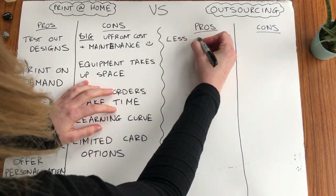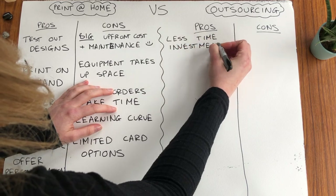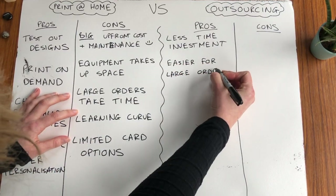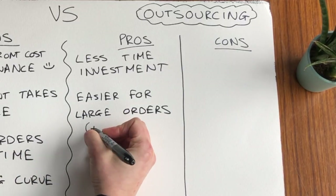Onto the pros of outsourcing. Number one: less time choosing equipment and making the cards. You just need to figure out what the printing company needs from you, but it's probably a bit quicker than figuring out your equipment and then making each card by hand. Pro number two: it is generally easier for larger orders because you don't have to make each one by hand, saving yourself a lot of time. It is also cheaper, especially for larger orders — some places offer like 20p a card if you're ordering in massive bulk.